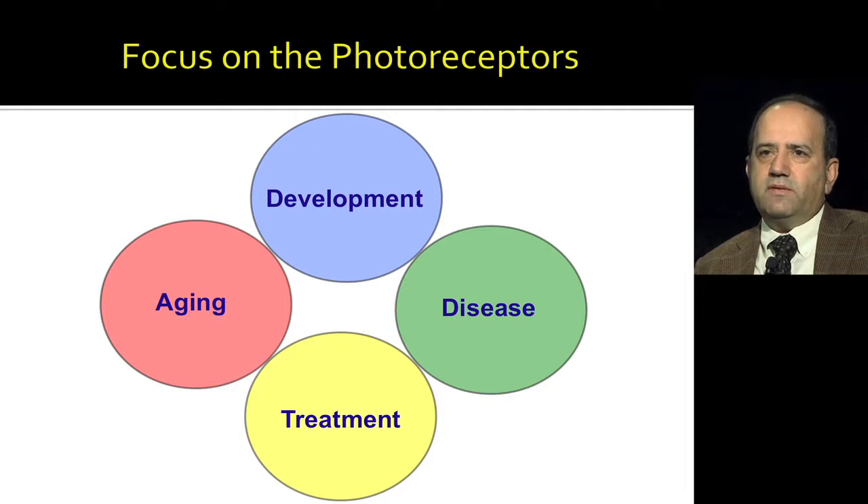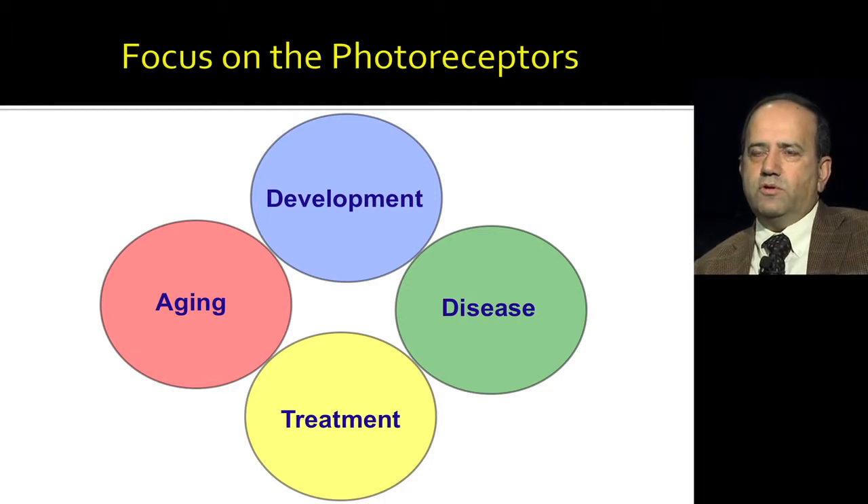My lab over the last 20 plus years has focused on all aspects of photoreceptor biology — photoreceptor differentiation, aging of photoreceptors, many different diseases caused by defects in photoreceptor function, and eventually trying to look at treatment for these photoreceptor diseases. Today I will briefly focus on networks involved in differentiation of photoreceptors and how we are trying to identify treatments.